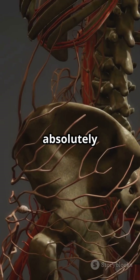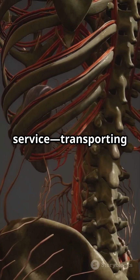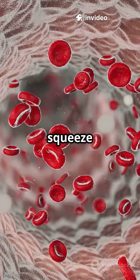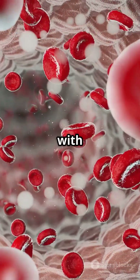But here's where it gets absolutely insane. Your blood acts like a molecular delivery service, transporting nutrients to every single cell through 60,000 miles of blood vessels. Capillaries are so narrow that red blood cells must squeeze through single file, creating maximum contact time for nutrient exchange with tissues.